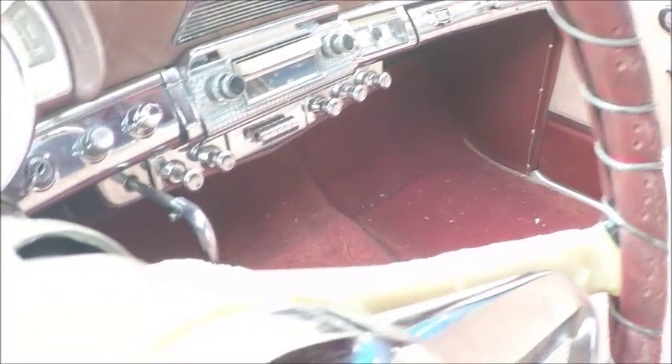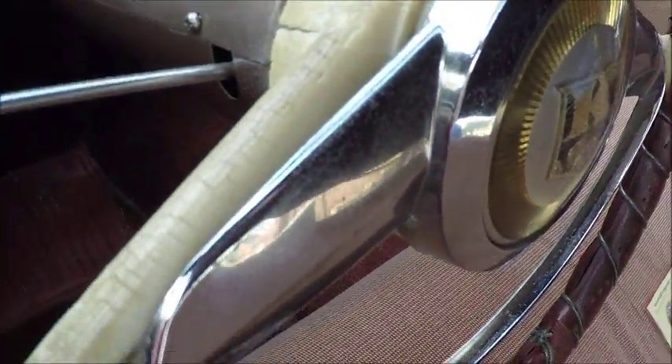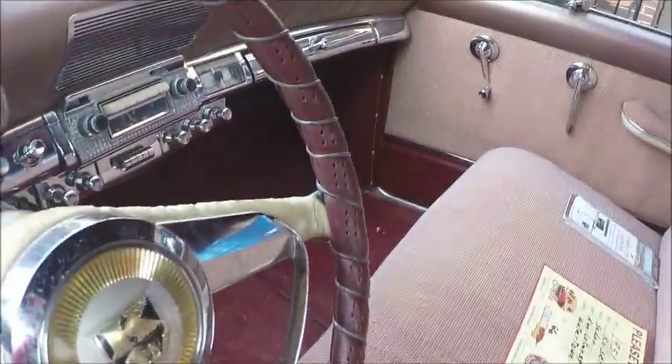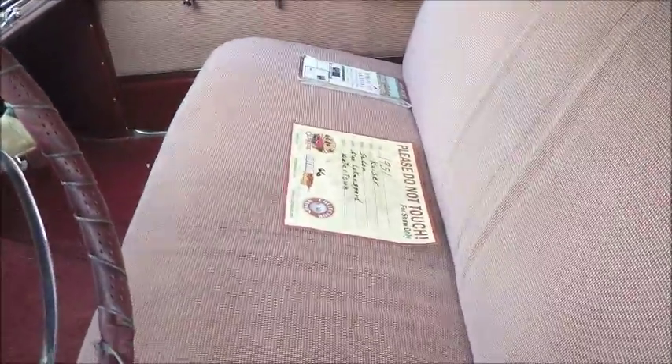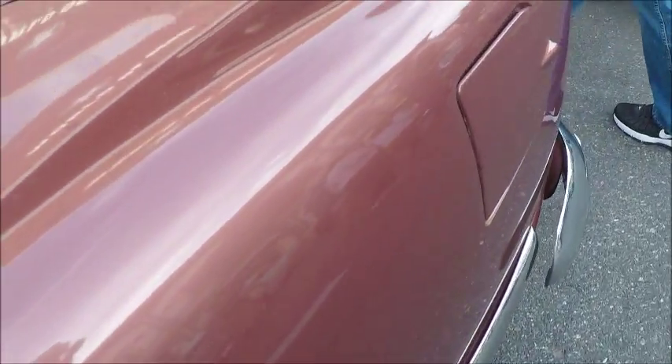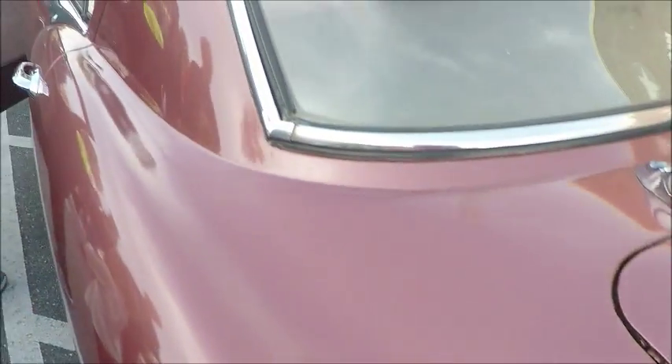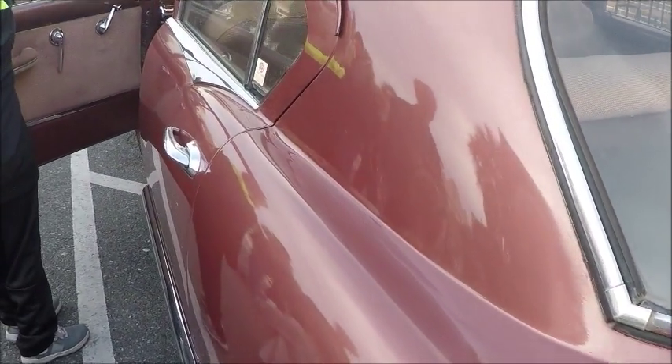Now, notice the steering wheel. This is a common fault of steering wheels of the time — the plastic literally cracked, developed many cracks in this case. I told the owner that the Kaiser Fraser Owners Group, years ago, had a service where they sent steering wheels out to be redone. I don't know whether they're still doing that or not, but you may want to check that out.